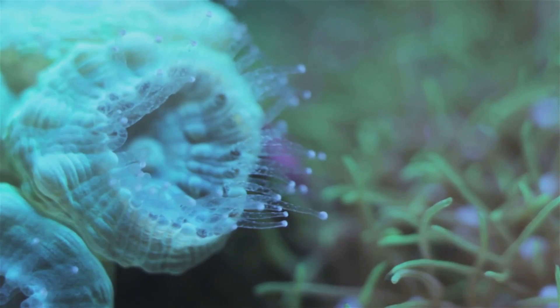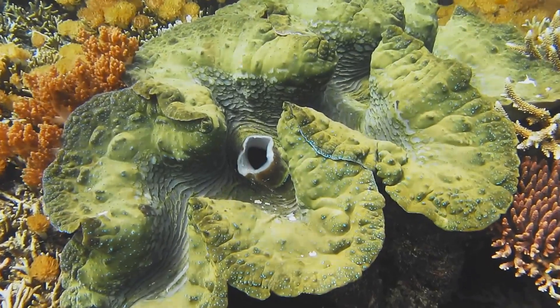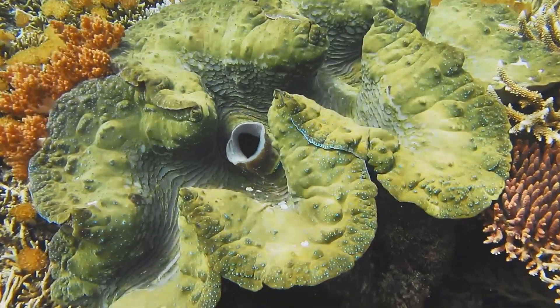These are not your average mollusks. They can grow up to four feet long and weigh as much as 500 pounds — that's about the size of a baby elephant.